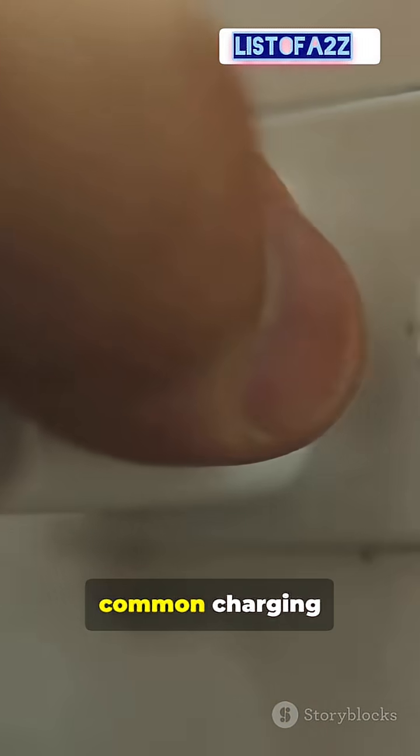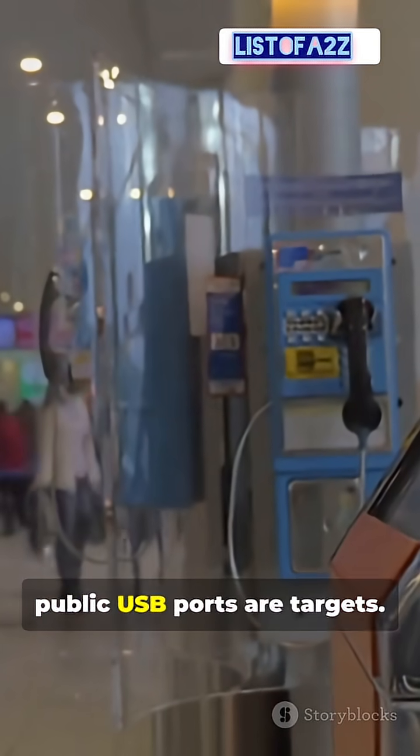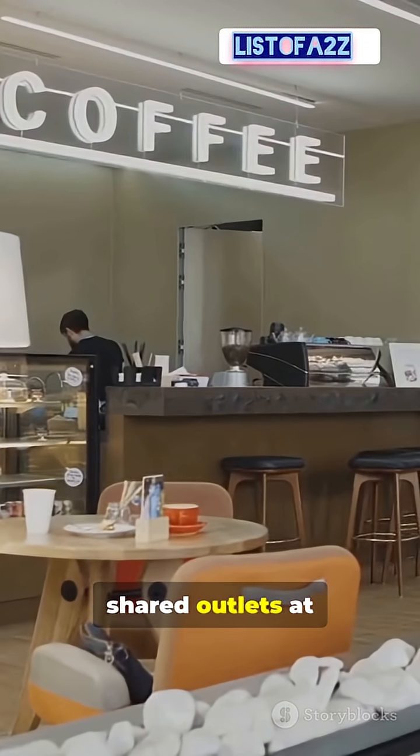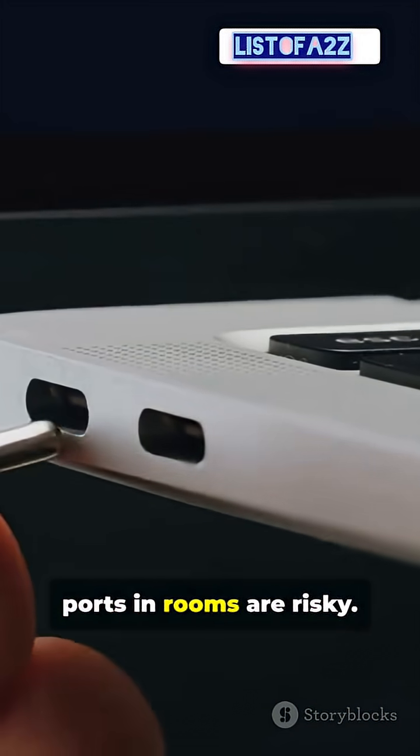It looks harmless — common charging spots in public. Airport kiosks with public USB ports are targets. Cafe chargers and shared outlets at coffee shops. Hotel bedside USB ports in rooms are risky.